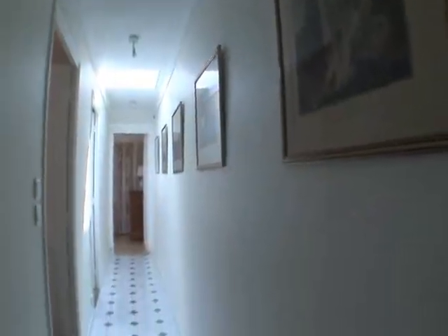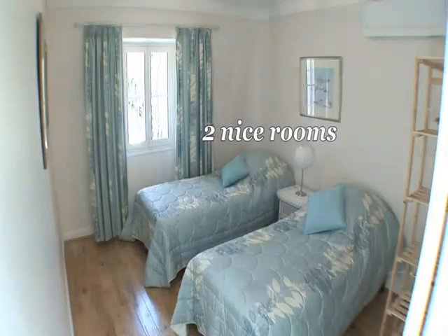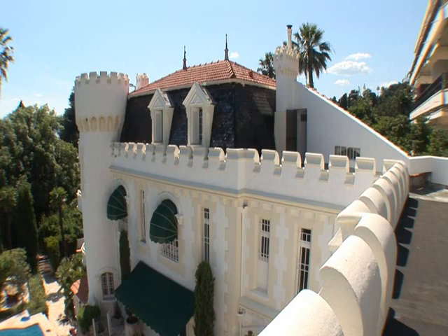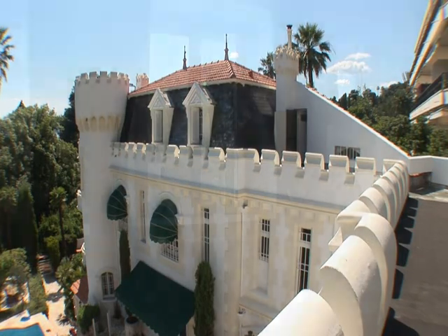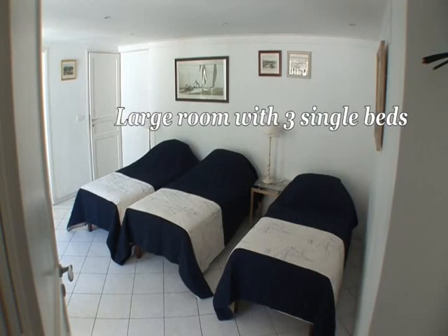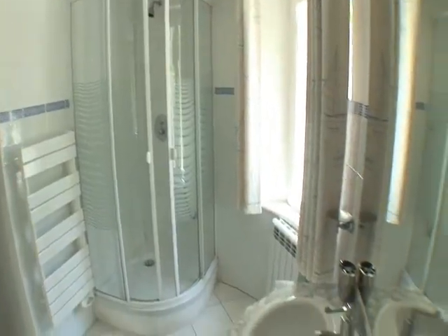On the second floor, two other nice rooms with shared bathroom have a breathtaking view over the park, the sea and the surroundings. In the basement, there is a large room including three single beds, a bathroom and kitchenette adjoined.